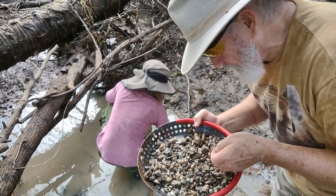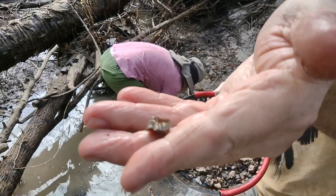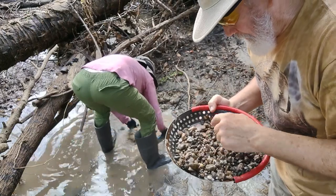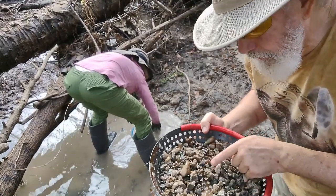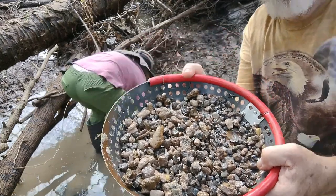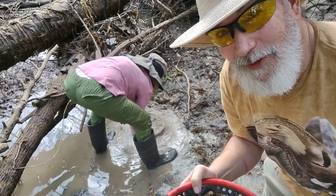Here is another piece of a mastodon tooth. It's a really sorry little piece, but if you've never found one before you'd be pretty excited to find that. Piece of a bone. Actually, that was a pretty good scoop — you're thinking 'what, pretty good scoop?' Well, we have done exceptionally well this morning, folks. You can't expect that to happen all the time.